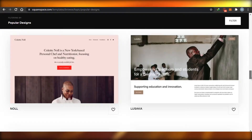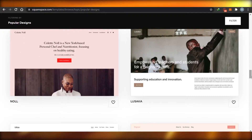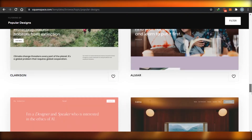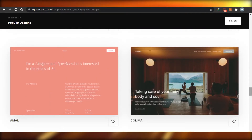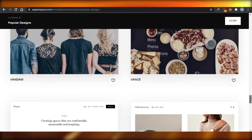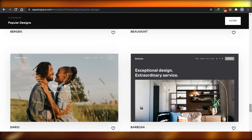When deciding which template to go for, don't go with one you personally don't like. Go with the template that you love — one you saw and thought, 'This is what my website will look like.' Go for the end goal of what you want your website to look like.